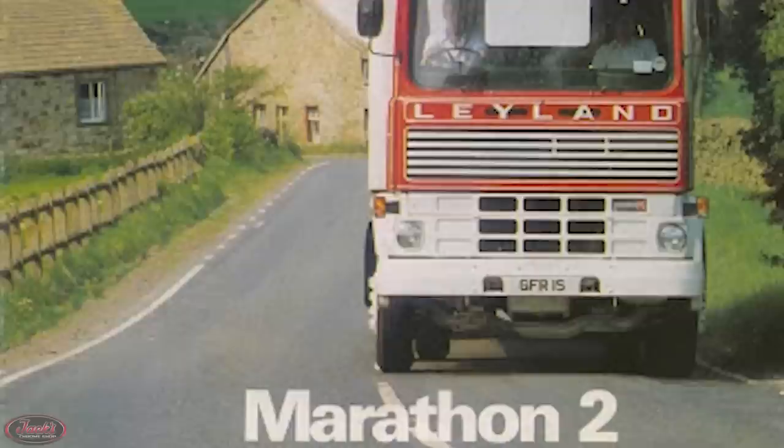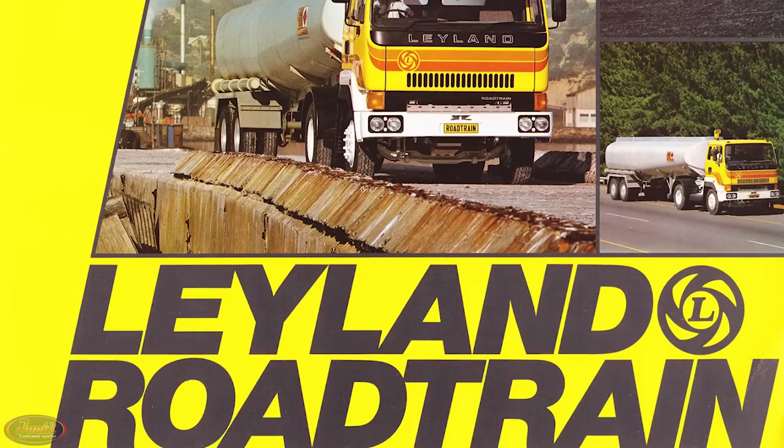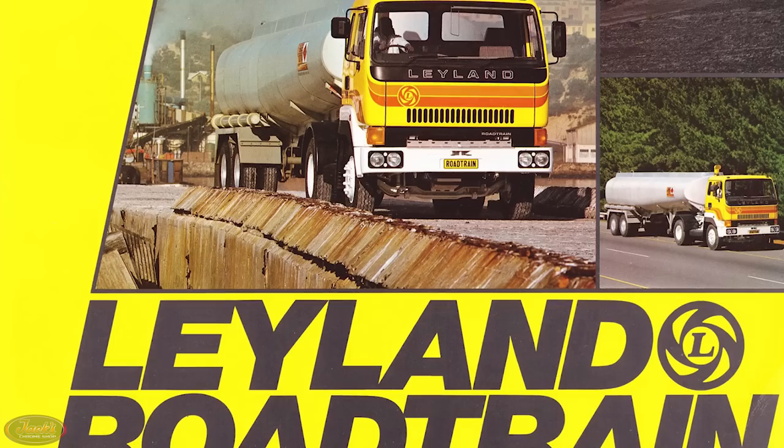Also around this same time in 1977, the redesigned Marathon 2 truck was released, despite being subsequently shut down two years later in 1979. Although the Marathon model saw a shorter sales stint, Leyland had something else up their sleeves for the early 80s.